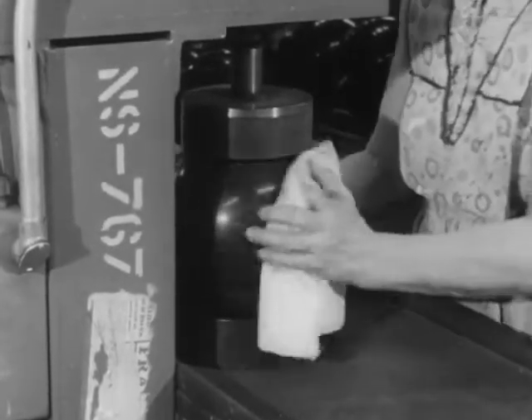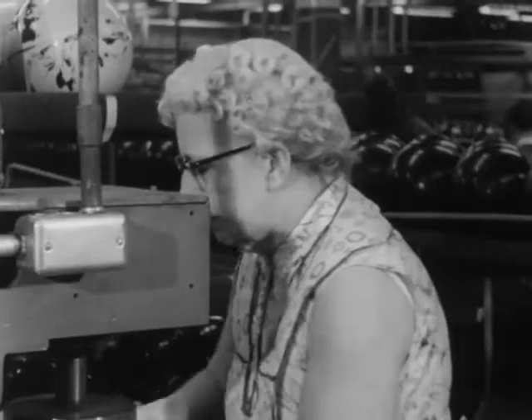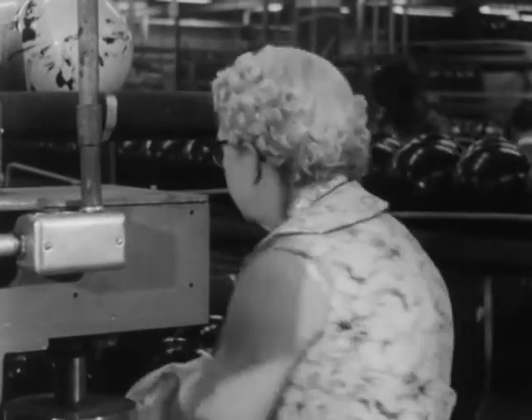And one more polishing. While nature often creates curves, she seldom produces a perfect circle or globe. For this we need the skill of man.